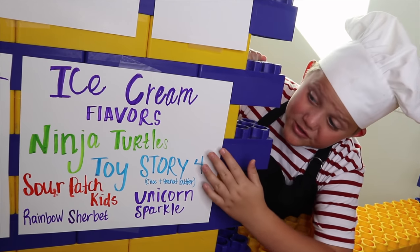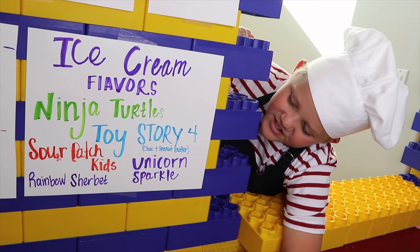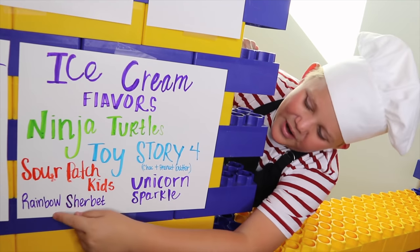Here's the ice cream flavors. We have Ninja Turtles, Toy Story which is chocolate and peanut butter, Sour Patch Kids, Unicorn and Sparkle, and Rainbow Sherbet.